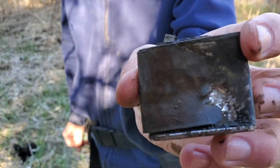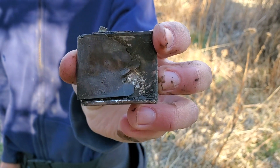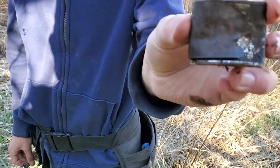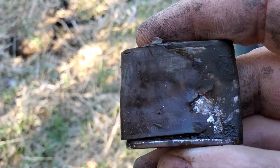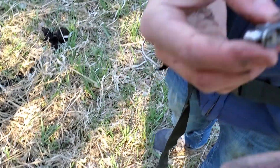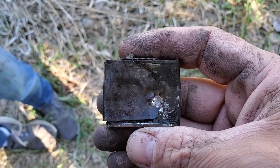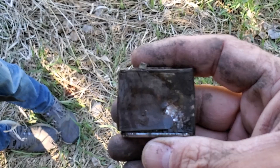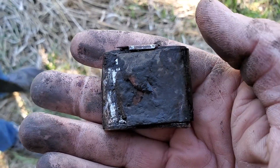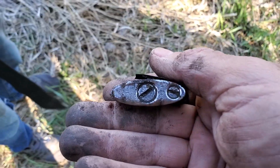Ben just found an old lighter — one of those old kerosene lighters. It's got Ben Franklin on it. Ben found the top of it first and then the bottom of it. Let's see if we can see Franklin on there. It's pretty fragile, but that's an old lighter. Good job Ben!